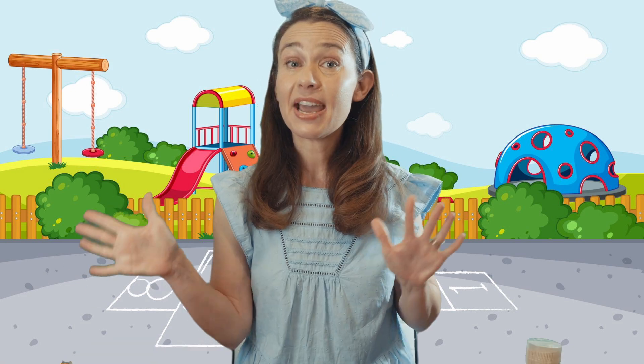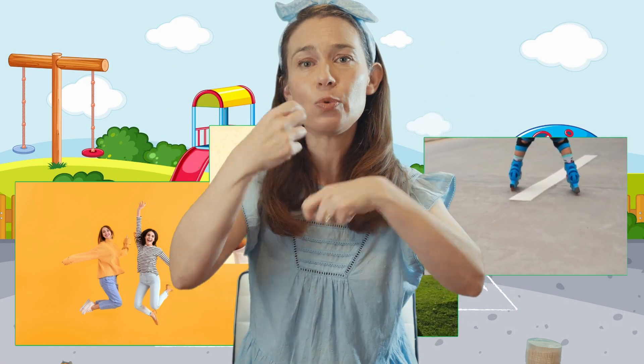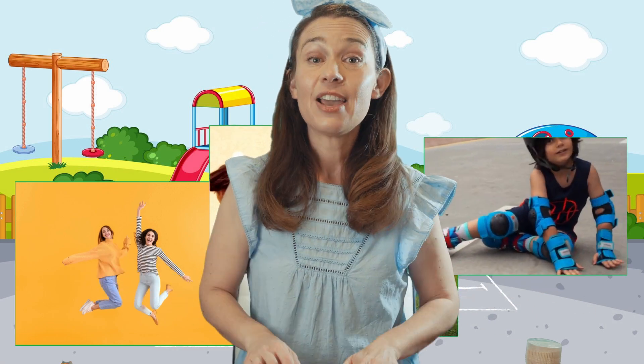The verb can make your body move — hurrah, hurrah! It tells some things that we can do — hurrah, hurrah! We jump, we spin, we roll, we fall — it's action words that move us all. Verbs are the word, have you heard?